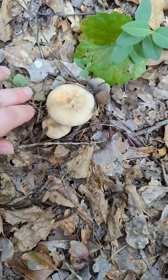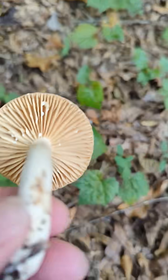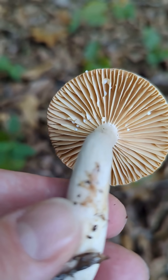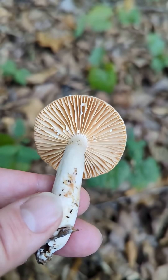Then I see some milk cap mushrooms, characterized by the milky fluid or latex they exude when damaged. These widely spaced gills, absence of staining, and lack of distinct aroma leads me to believe these are Lactifluus hygrophoroides, the Hygrophorus milk cap.